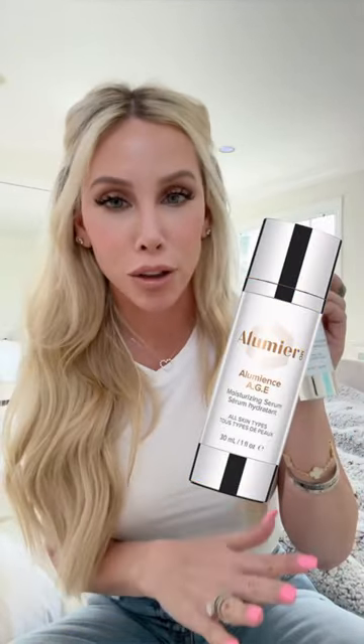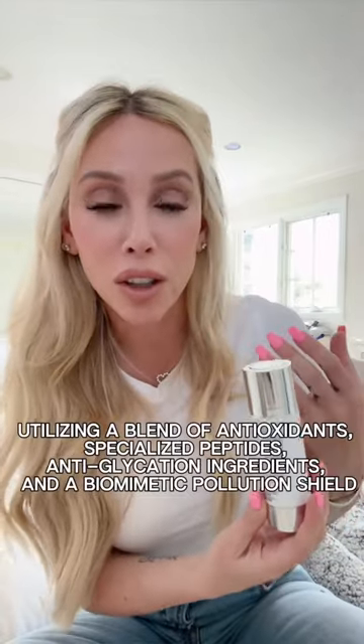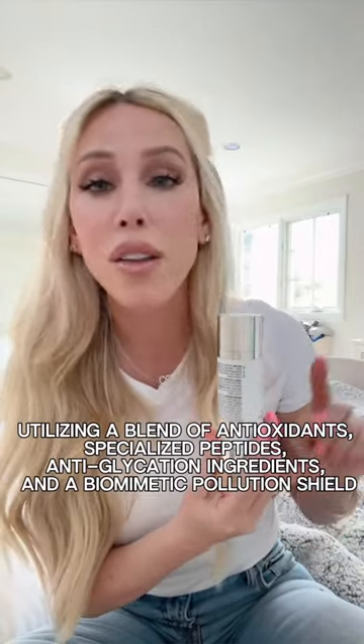It's the Alumiere MD — the Alumier's Age Serum — and I absolutely love this. When you apply the serum it actually creates a shield that blocks your skin from all the environmental aggressors like pollution and free radicals that are wreaking havoc and really breaking down your collagen on a daily basis.